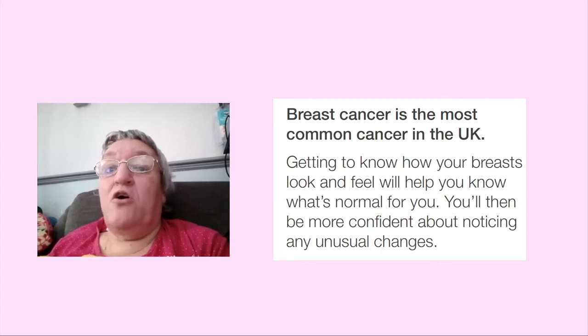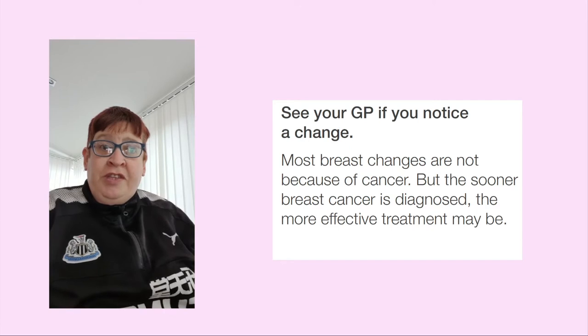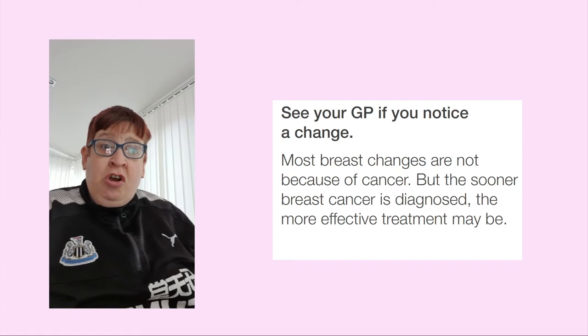Breast cancer is the commonest cancer in the UK. Get to know how your breast looks and feels. It will help you know what's normal for you, and you'll be more confident about noticing any unusual changes. See your GP if you notice any change. Most breast changes are not because of cancer, but the sooner breast cancer is diagnosed, the more effective treatment can be.